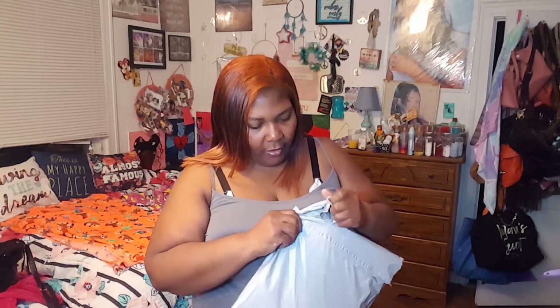Hey y'all, I'm back with another haul and try-on, so I'm just gonna get right into it — I'm not gonna give y'all a long intro. This is from Avenue, so it's actually an unboxing, and I figured I'd just open it with y'all.